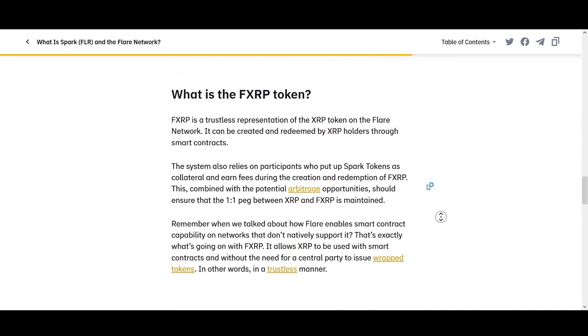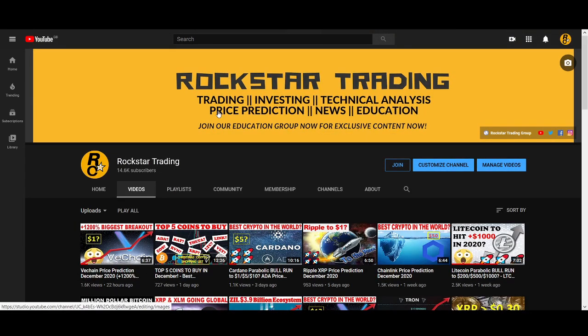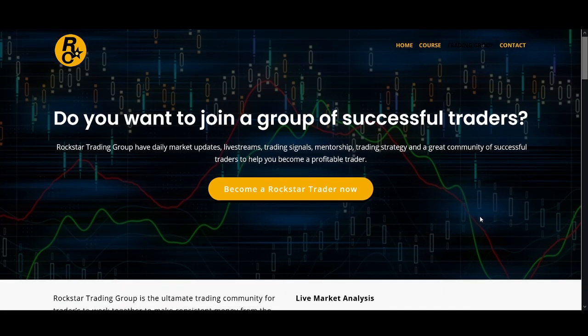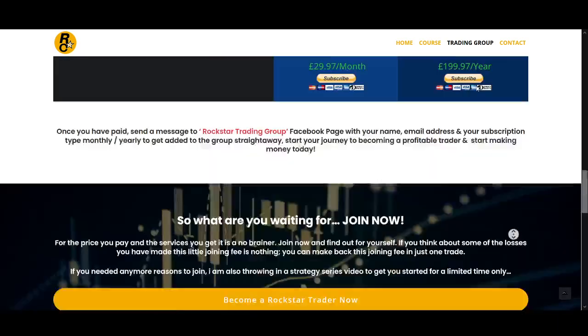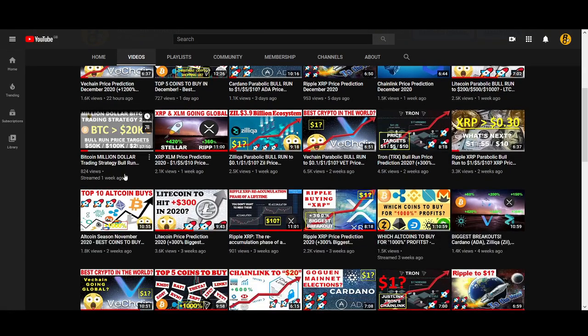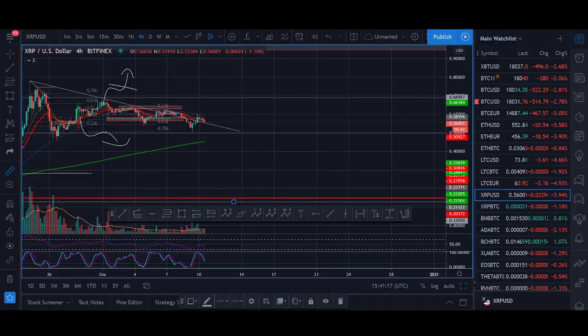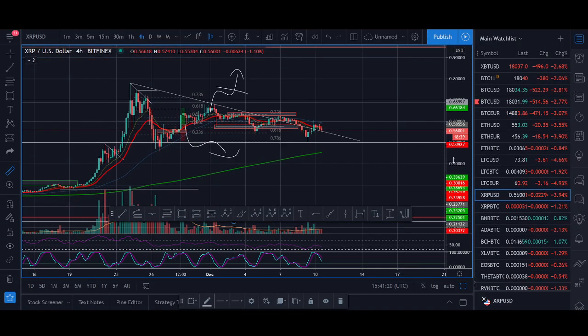That's my trading thoughts on XRP. I shared my thoughts on Spark Tokens — I really like what they're trying to do, especially the smart contract functionality it brings to the XRP Ledger. Thank you very much for watching. If you have any questions, comment below. I'll be doing a live stream in three to four hours. If you want to take your trading to the next level, get access to my courses, live streams, and Telegram group — there's a special offer, check it out. Smash that like button, subscribe to my channel, and turn on notifications. My question to you: what are your thoughts on XRP and Spark Tokens? Comment below your price predictions.